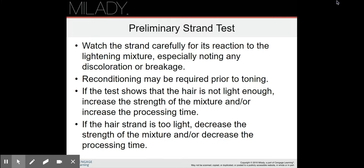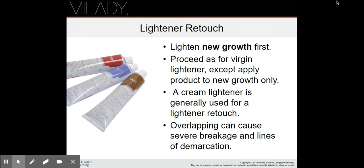For the preliminary strand test when lightening, watch the strand carefully for its reaction, especially noting any discoloration or breakage. Reconditioning may be required prior to toning. If the test shows the hair is not light enough, increase the strength of the mixture and/or increase the processing time. If the hair strand is too light, decrease the strength of the mixture and/or decrease the processing time.